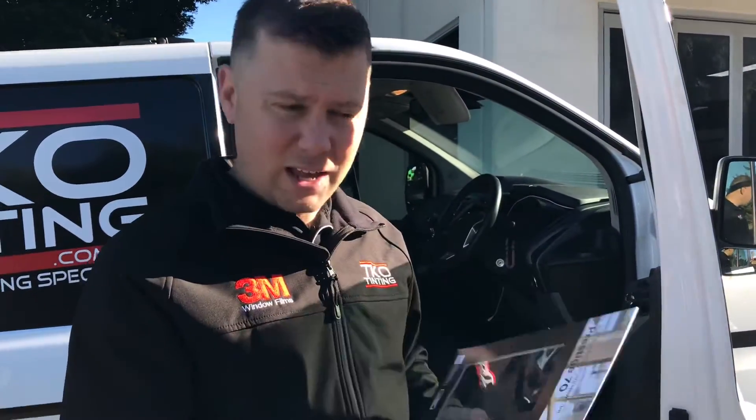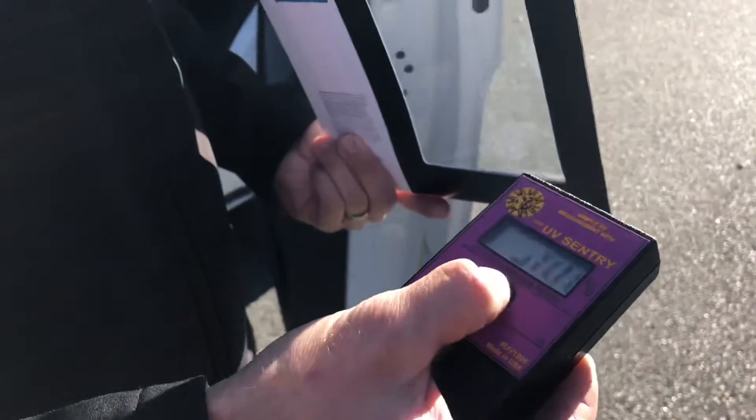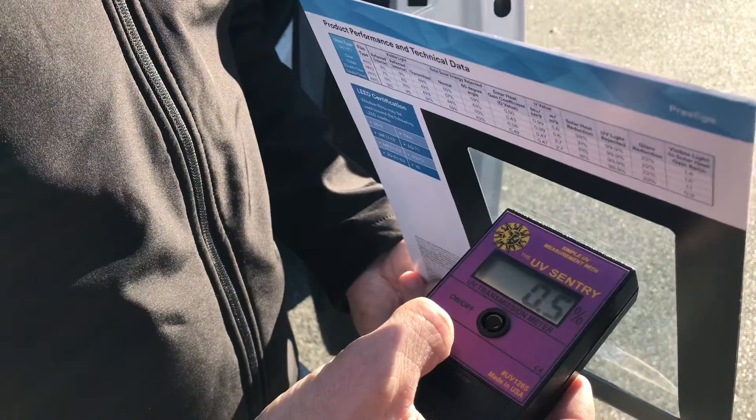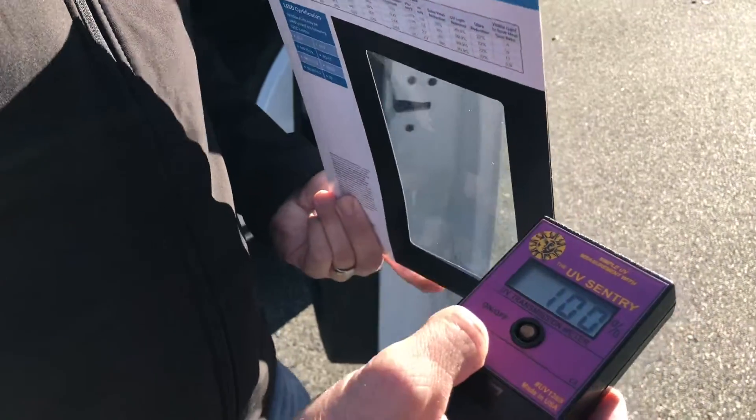Also, this is a film from 3M called Prestige 70. It is basically clear. Once again, you reset the UV meter — it's at 100%. You put the Prestige 70 film behind there and it drops dramatically.